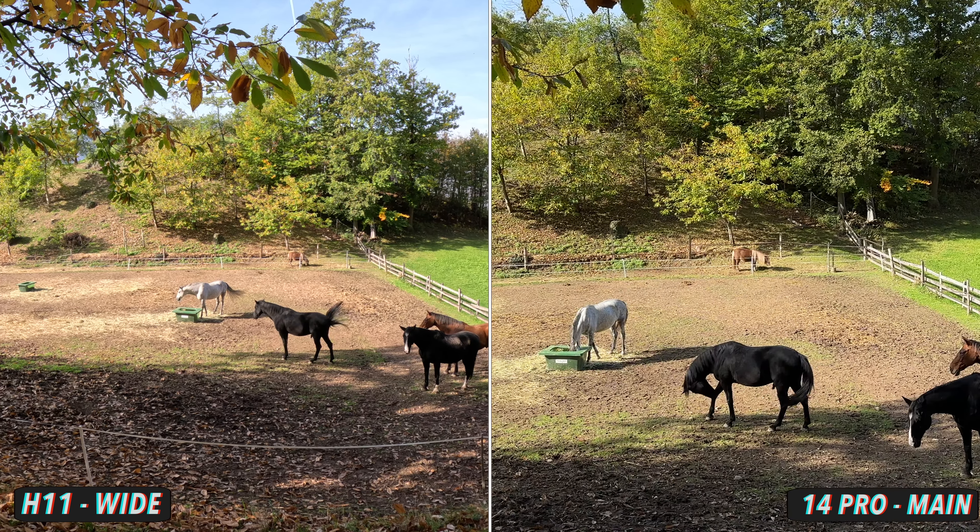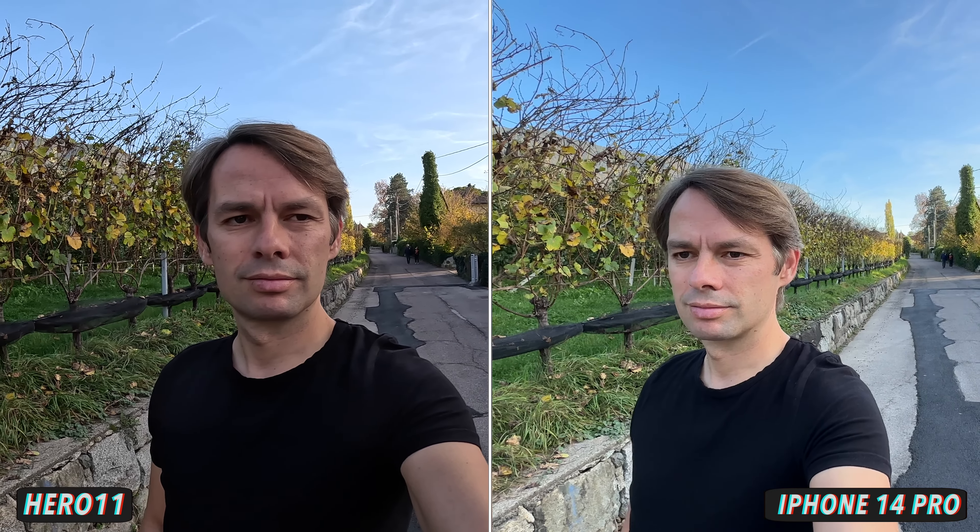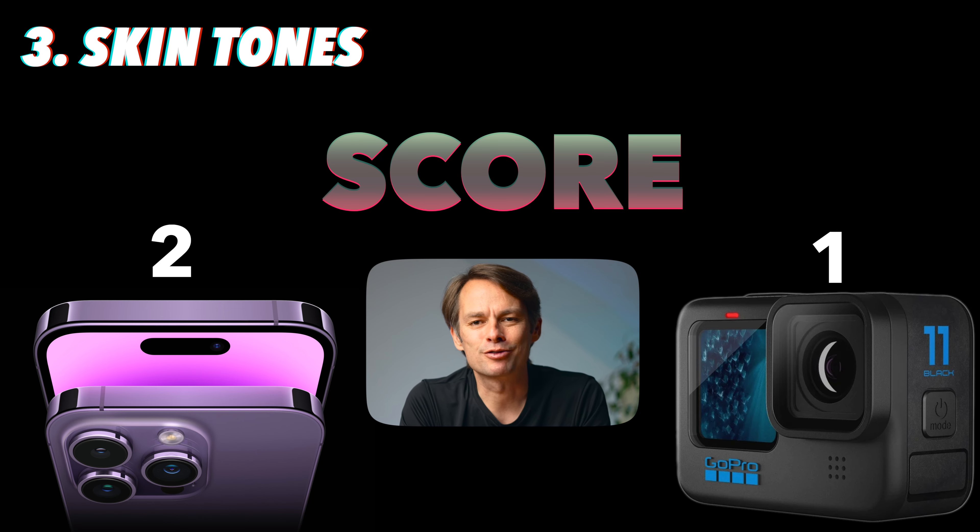The most important of all colors, however, is the color of skin tones — that's why there is a separate category for it. The high contrast look of the GoPro makes details clearly stand out more, but with skin tones that's more of a disadvantage. The skin looks much softer in the iPhone's shot and impurities are less noticeable. The skin looks a bit redder in the GoPro's shot, while in the iPhone's shots it looks a bit more yellowish but also more natural. I'm not a big fan of the GoPro's skin tones, so this point goes to the iPhone.